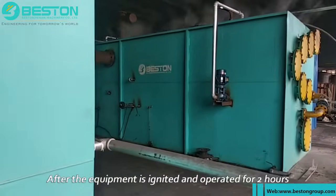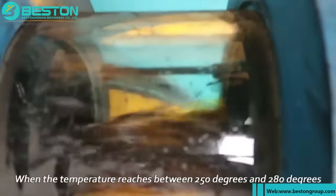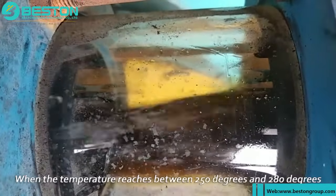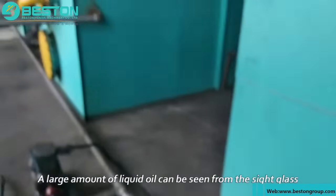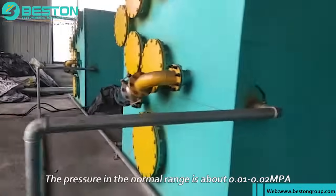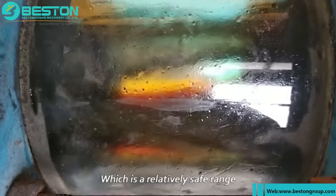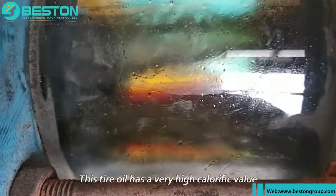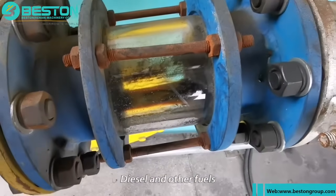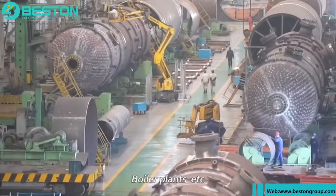After the equipment is ignited and operated for about two hours, light oil gas will begin to be generated. When the temperature reaches between 250°C and 280°C, a large amount of liquid oil can be seen from the side glass. At this point, the pressure in the normal range is about 0.01 to 0.02 MPa, which is a relatively safe range. This tire oil has a very high calorific value of about 43 MJ/kg, and can be used as fuel to replace coal, diesel, and other fuels. It is generally widely used in cement plants, power plants, and boiler plants.